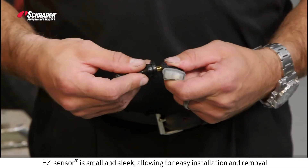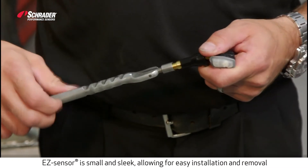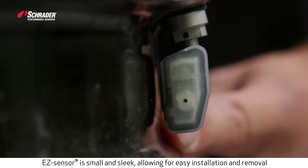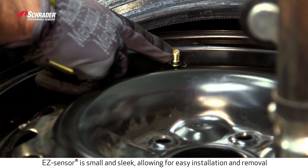The EZ-Sensor is a smaller, sleeker design, which not only allows the sensor to fit into more aftermarket wheels, but also makes the sensor installation and removal process easier by preventing damage to the sensor.